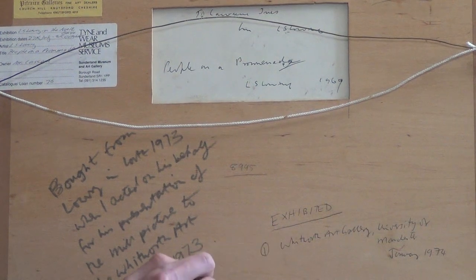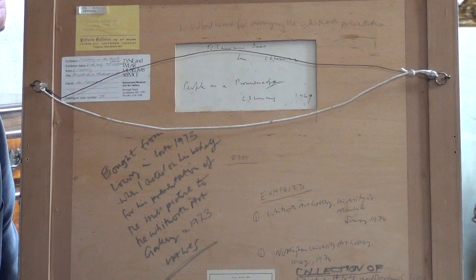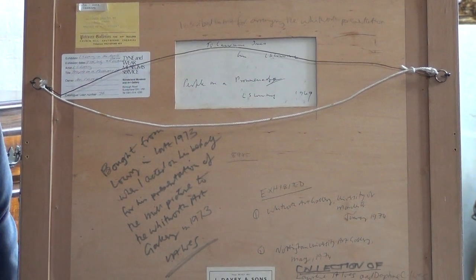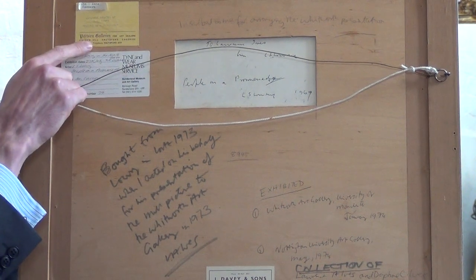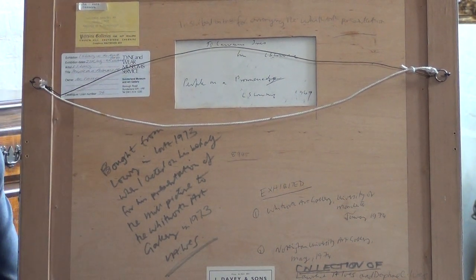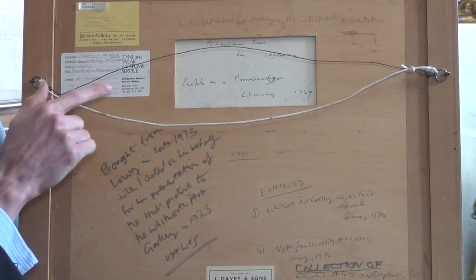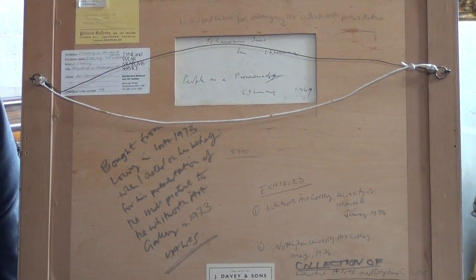The Whitworth Art Gallery in Manchester, the Nottingham University Art Gallery. It was then sold by Laurence Ives to the Pitcairn Gallery in Knutsford, where the current owners bought it. And then again it was shown at the Sunderland Museum and Art Gallery, where it received a very strong response.